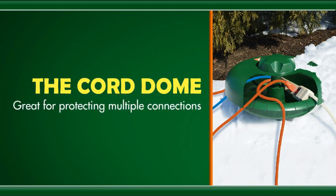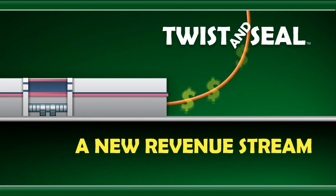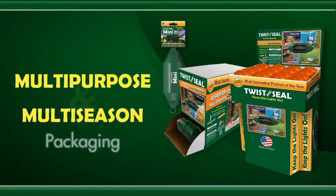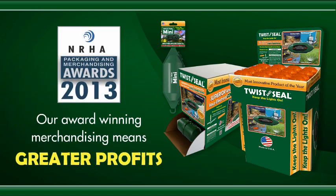The Cord Dome is great for protecting multiple cord connections of different sizes and shapes. And since all three Twist & Seal products are one-of-a-kind, they represent a new revenue stream for your stores that doesn't replace or compete with existing products. Multi-purpose, multi-season packaging makes them easy to stock in different departments, and our award-winning merchandising means greater profits for our retailers.